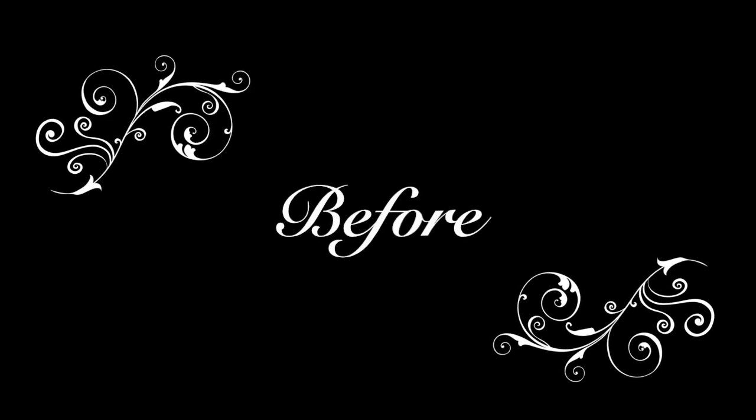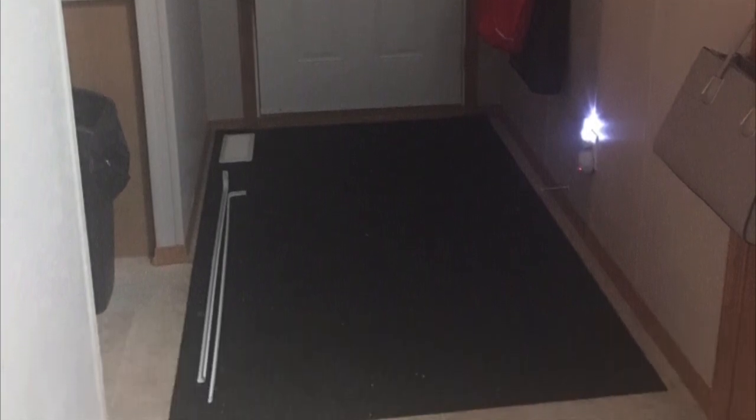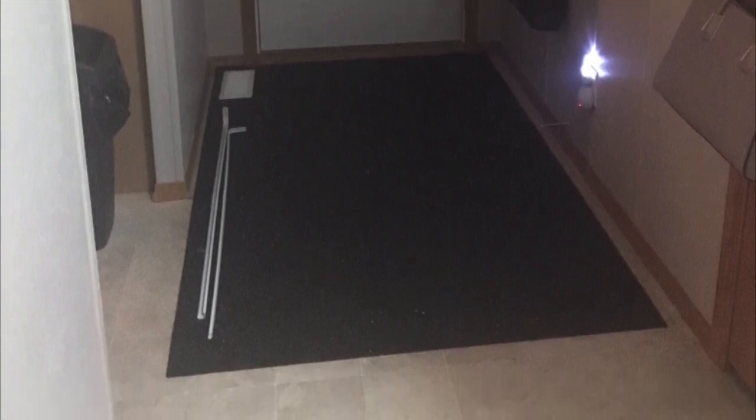Hey guys, welcome back to Pretty Uncensored. Today I am going to show you how I did a glam front entrance makeover for super cheap, and all of it was do-it-yourself. I have no experience, so if I can do this, you can do this. I hope you guys can actually learn something from this and it provides a little inspiration for you to do in your own homes. Links to everything I purchased are in the description box below.